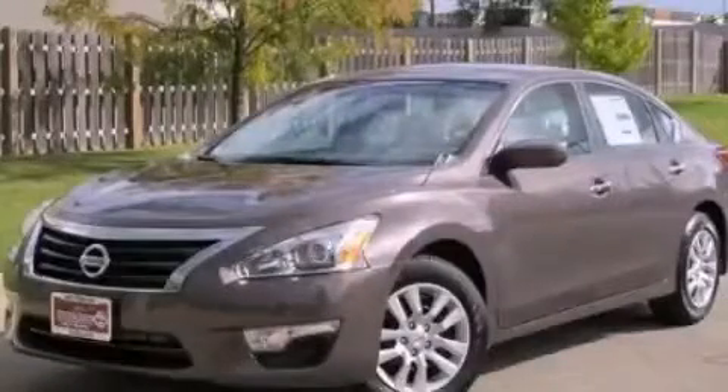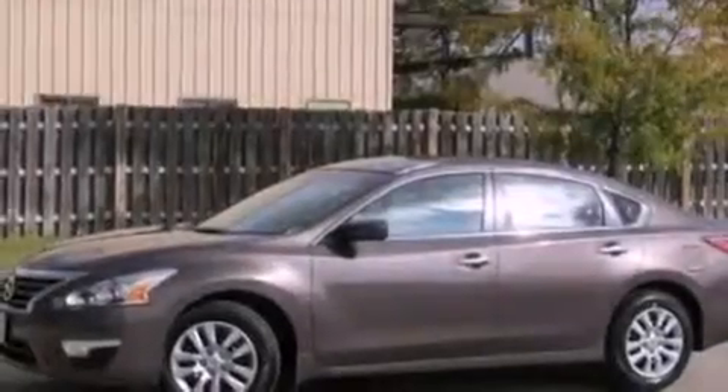This is a brand new 2013 Nissan Altima. It has a 2.5-liter 4-cylinder engine and a continuous variable transmission.